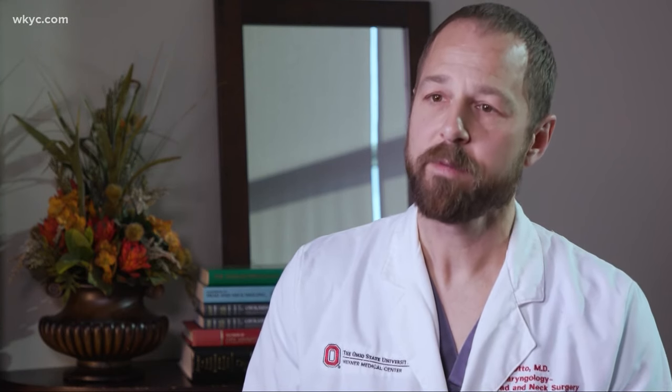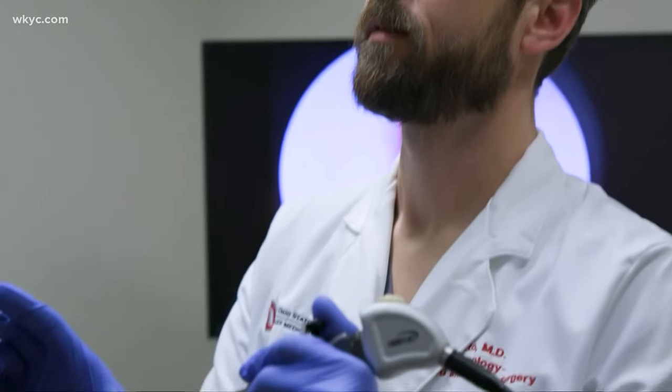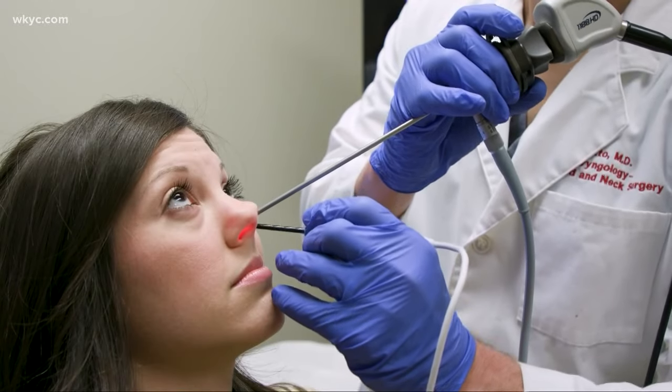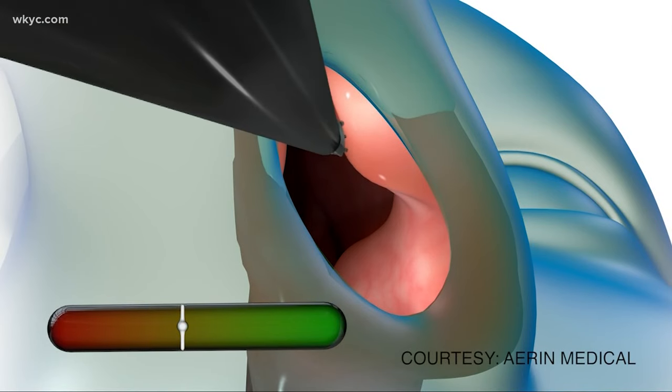This is a great procedure for people who have a narrow nasal valve or nasal valve collapse, as well as people who don't have significant septal deviation or other issues causing the nasal obstruction. Instead of painful surgery to remove bone or tissue, the obstructions are gently reduced through a wand that targets energy toward the affected tissue.